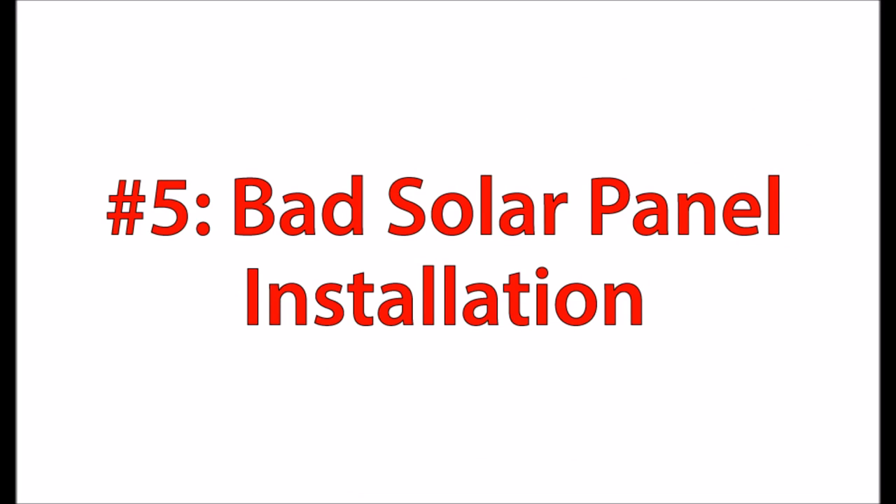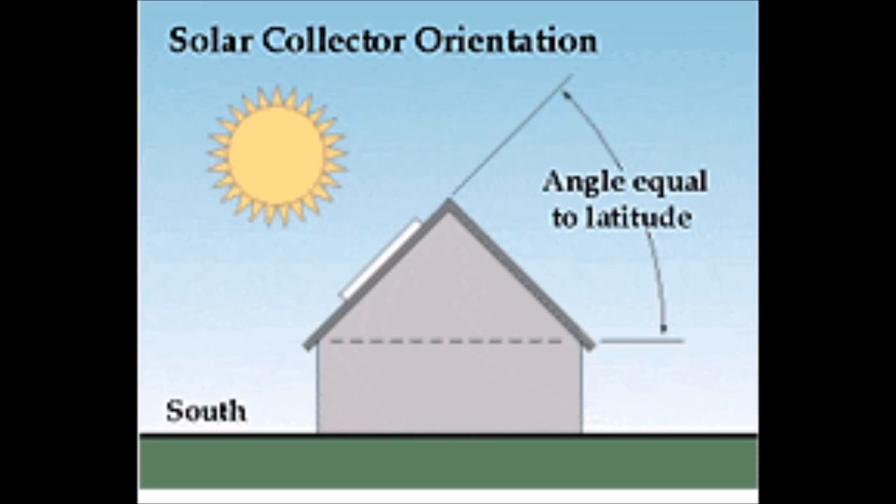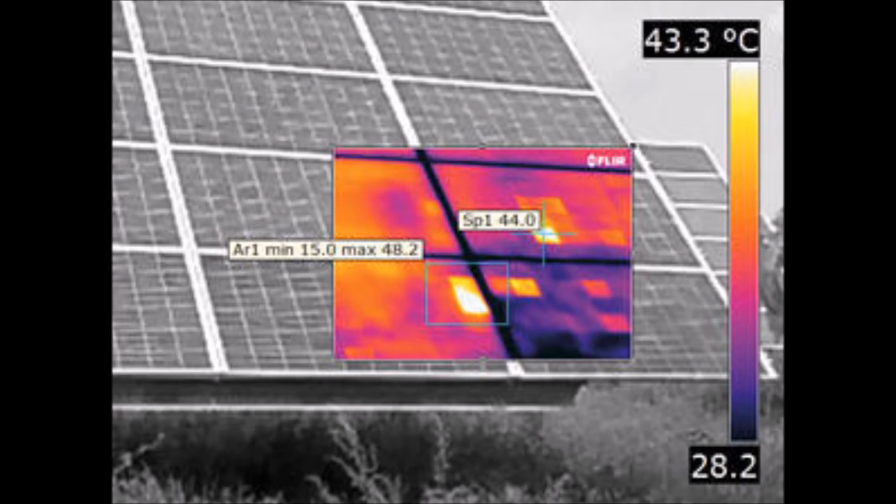Number five is bad solar panel installation — not giving enough thought to how you're going to mount the solar panel. There are lots of things to consider. First, if you live in the northern hemisphere, it has to face south. Second, the angle you mount the solar panel needs to equal roughly the latitude of where you live; if you can't track the sun, it needs to be approximately that angle. Third — and this is not well known — solar panels are designed to run cool. Their optimal range is about 77 degrees Fahrenheit. If you don't leave enough air gap behind the panel, or place it in an area that sees excessive heat, it will never reach its rated efficiencies.